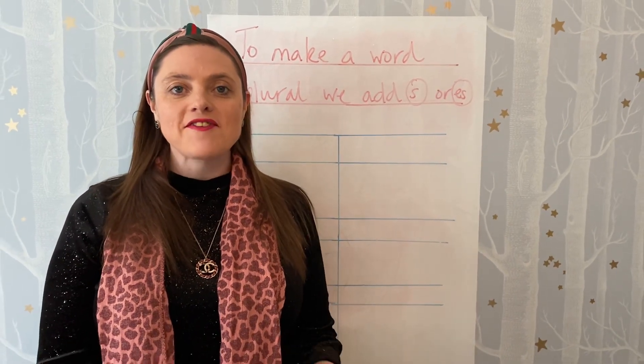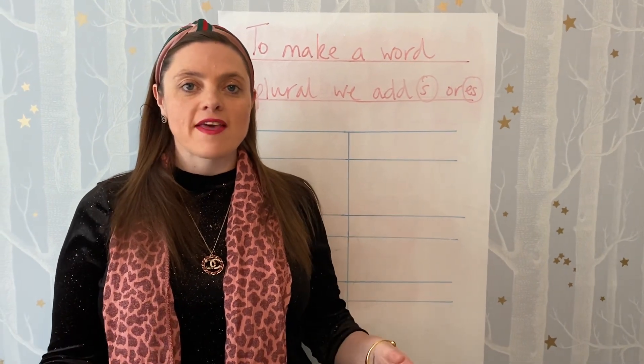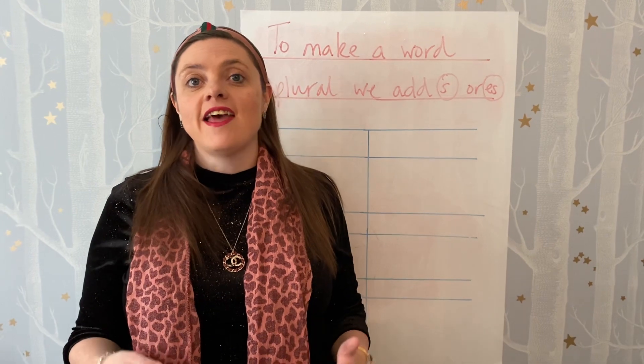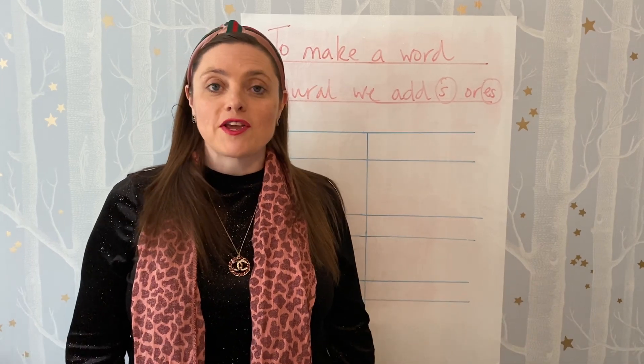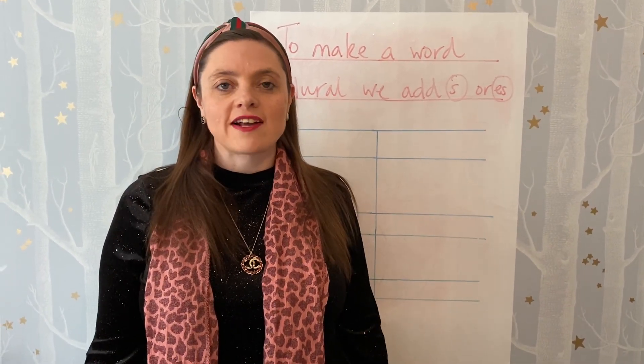Hi, my name's Maddie and we're back to do some more grammar and punctuation. Now you may be able to see that this video is also available with an alternative where I did it outside, and when we watched it back the birds were quite loud so I'm just doing another version without the birds, but you choose which one you'd prefer to watch. I quite like the bird version but some people have said it's a bit distracting.